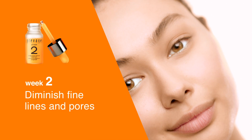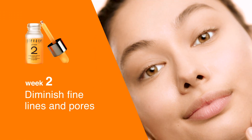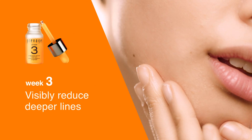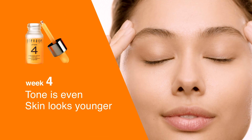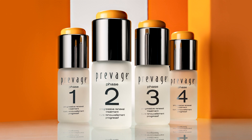Week 2, fine lines and pores are visibly diminished. See deeper lines reduced week 3. Week 4, tone is even and skin looks significantly younger. Prevage Progressive Renewal Treatment.